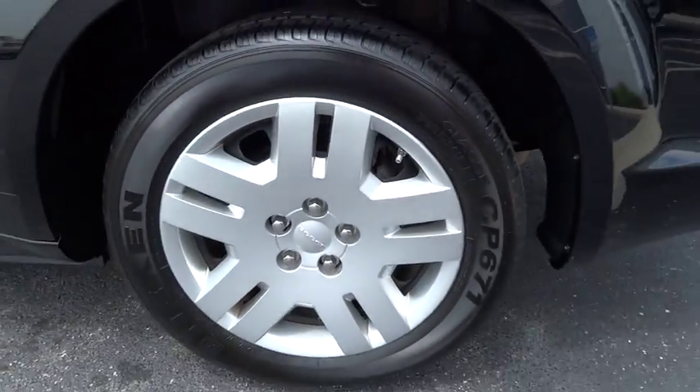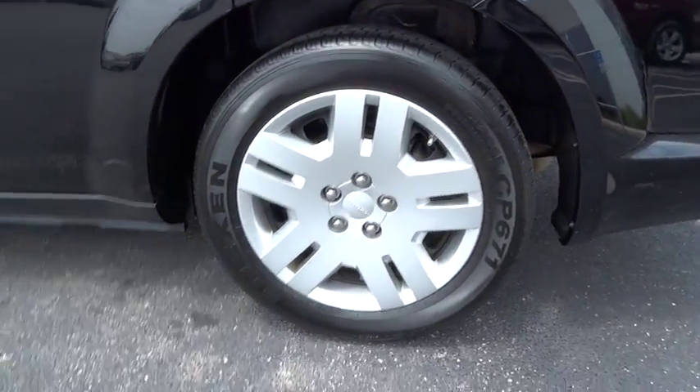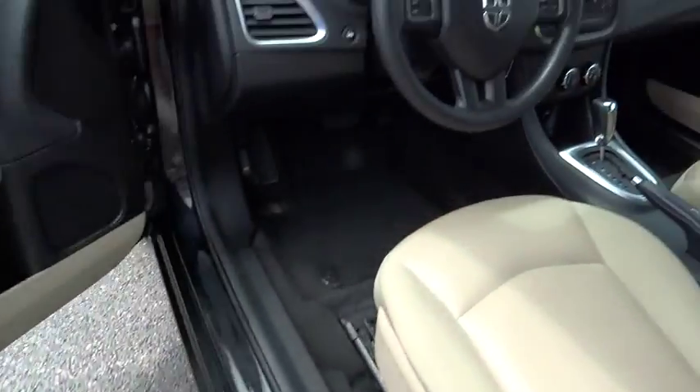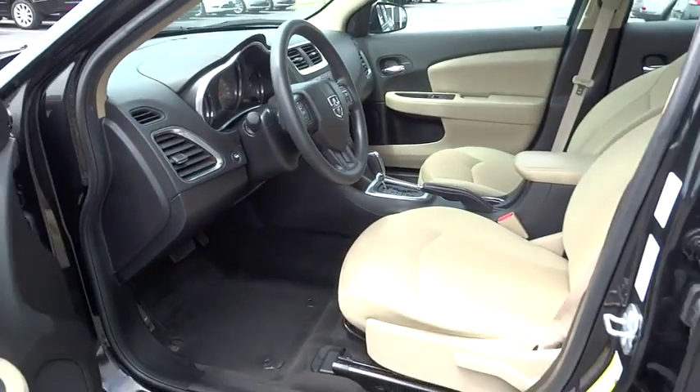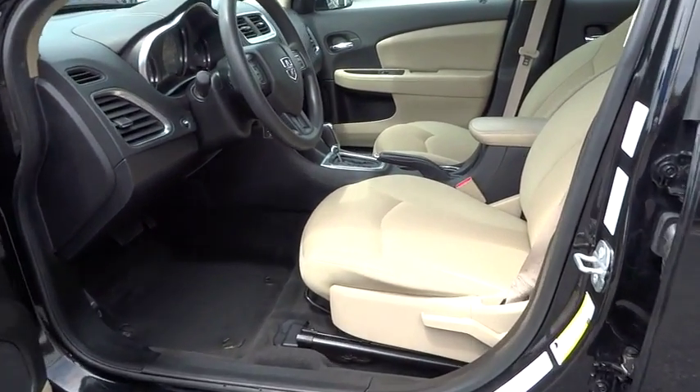This vehicle has less than 45,000 miles. Here are some of this vehicle's great options: traction control, dual airbags, power steering, air conditioning, front, one owner, four-wheel disc brakes, center armrest.